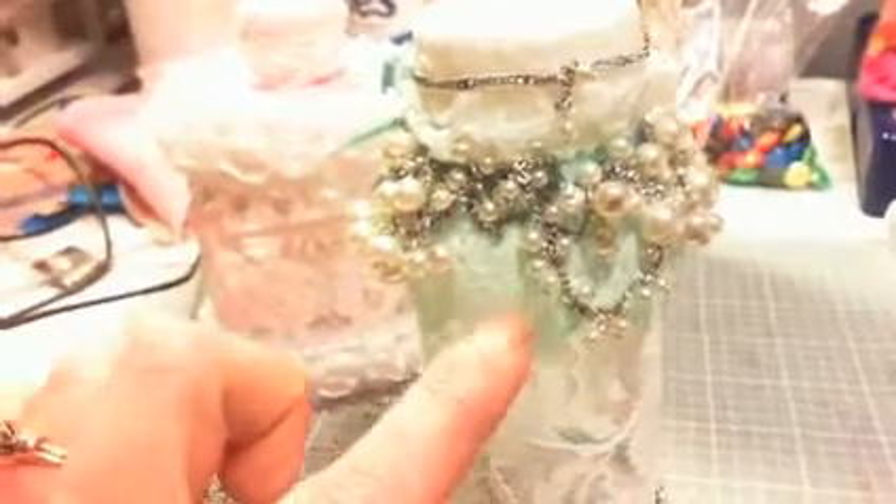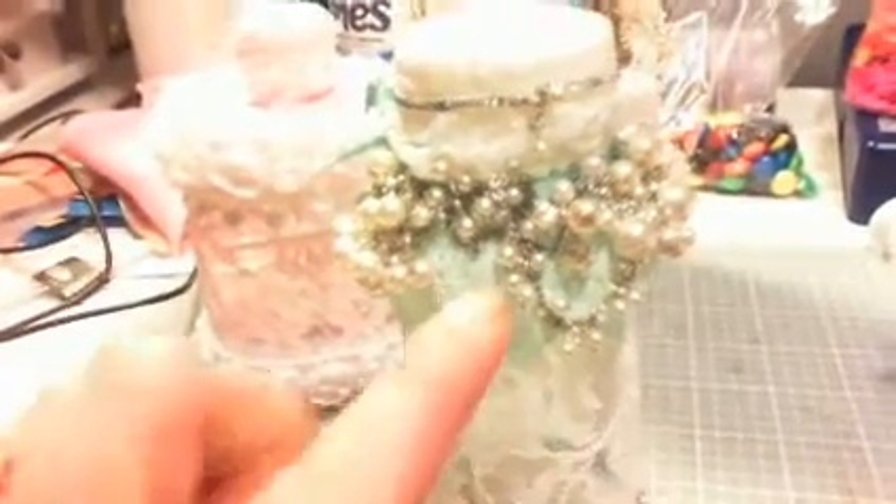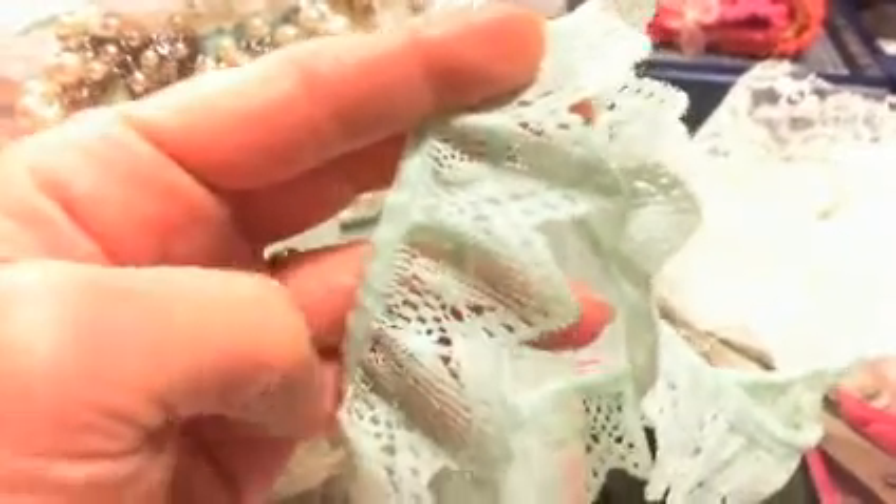Underneath there, you can see this lace trim — just a mint green I had received from a gal in Hawaii, actually, a long time ago. I was in another crafting group, which I still am, I just haven't been on there well over a year, as my interest is elsewhere. Anyway, enough rambling about that — but this was the trim that she had sent me.